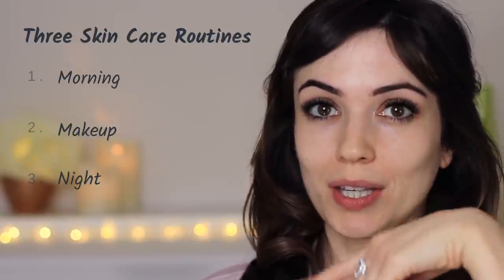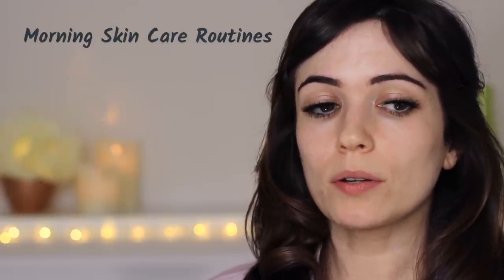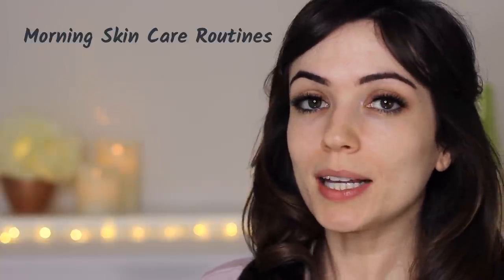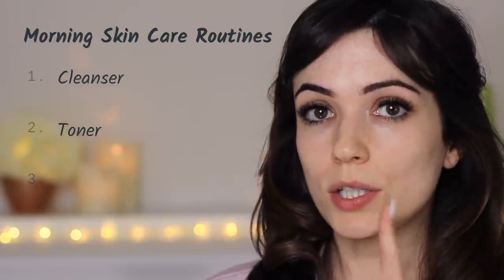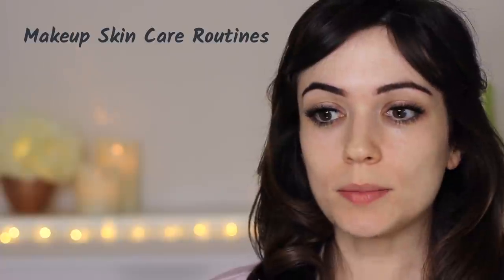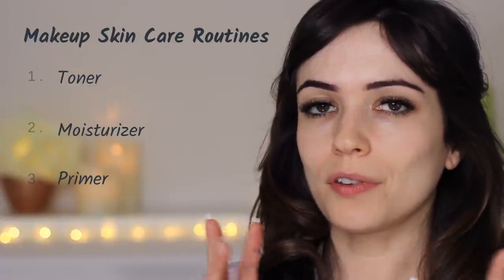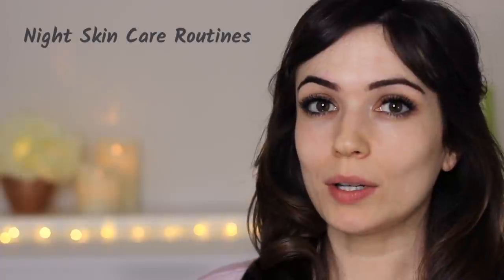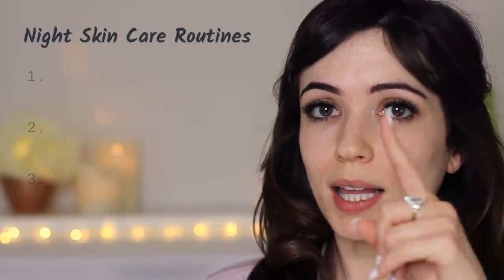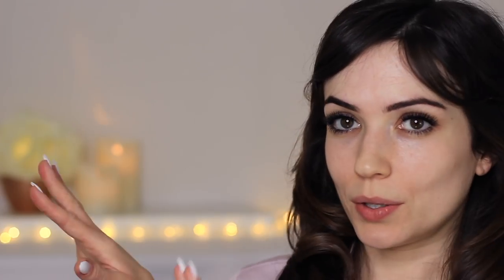Today we're going to focus on the night routine, but I'll talk through the others as well. My morning routine is all about refreshing my skin and getting it ready for the day — it consists of a cleanser, a toner, and an SPF moisturizer. My makeup skincare routine helps my makeup last longer and gives it something to hold on to — it's a toner, a moisturizer, and a primer. My night routine has a couple of extra steps: a cleanser, a toner, a moisturizer, an eye cream, and usually a lip cream.